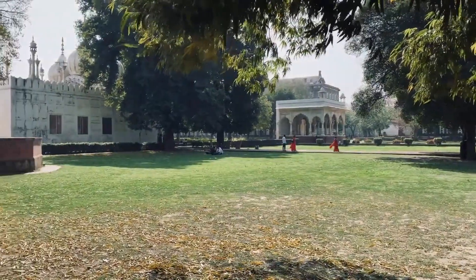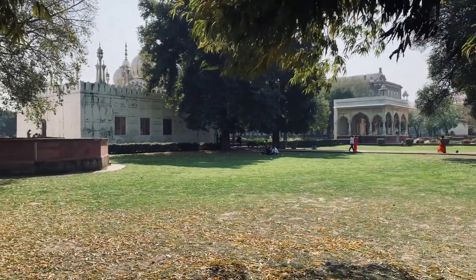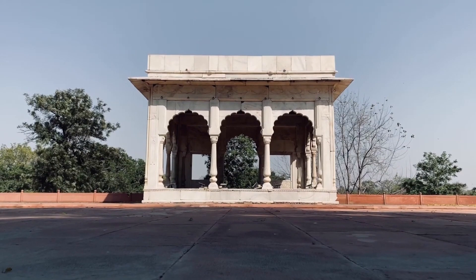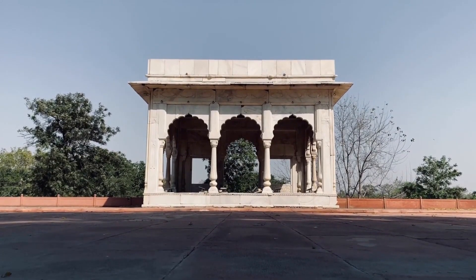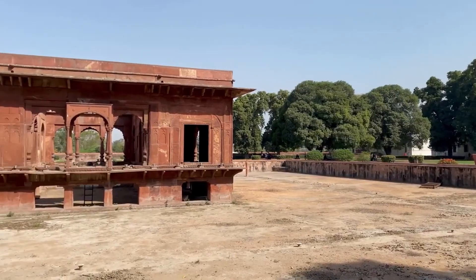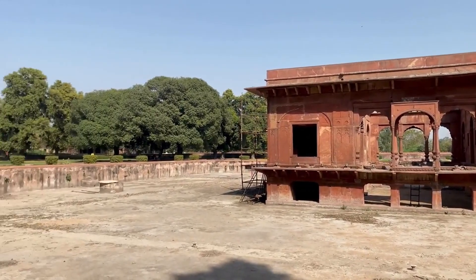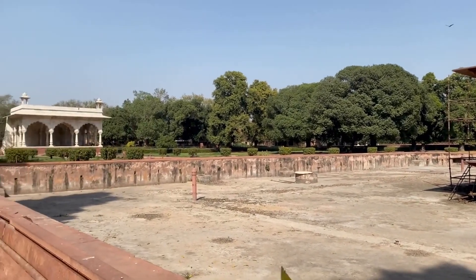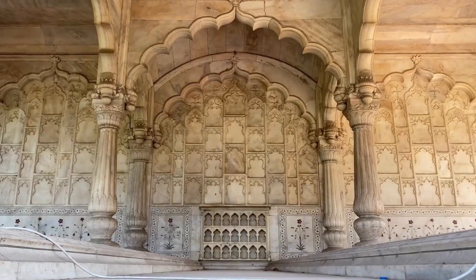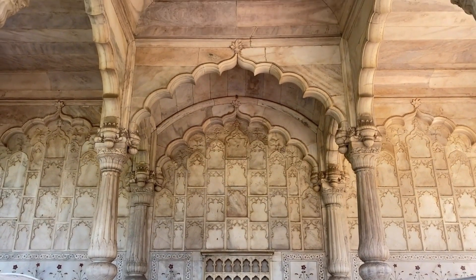The pavilion is supported by rows of columns and features an impressive throne made of marble. The Diwan-i-Khas, on the other hand, was a private audience hall where the Emperor would meet with his closest advisors and discuss matters of state. The hall is adorned with intricate marble carvings and features a beautiful marble throne that was once studded with precious gems.